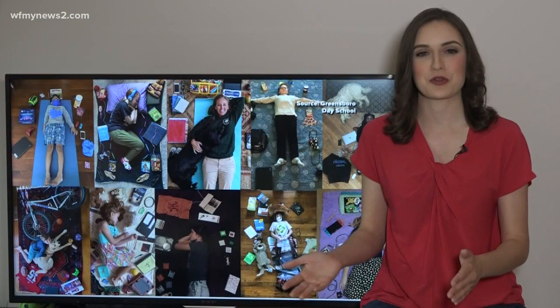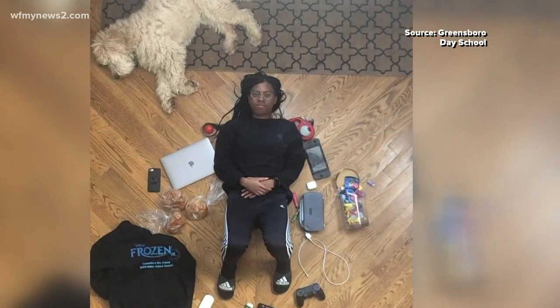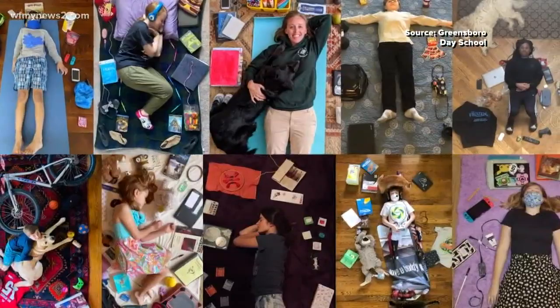These self-portraits show the things a class of Greensboro Day School art students use every day during the stay-at-home order, whether for school or for fun. Turns out, they have a lot in common. What 15 things do you use every day while staying at home? That's their assignment.